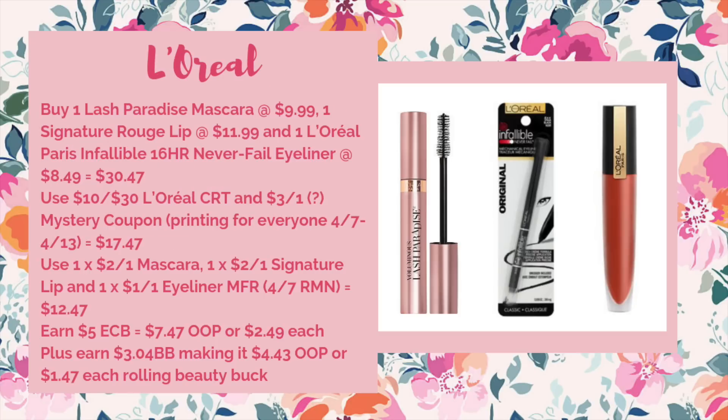We are also getting that mystery coupon on L'Oreal. This scenario is for those who keep getting the $10 off of $30 L'Oreal CRT. It's going to be a buy two get $5. Buy one Lash Paradise Mascara at $9.99, one Signature Rouge Lip at $11.99, and one Infallible 16 Hour Never Fail Eyeliner at $8.49 — total $30.47. Use the $10 off of $30 L'Oreal Cosmetics CRT and the three-off-of-one mystery coupon printing 4/7 through 4/13, bringing it to $17.47. Then use the $2 off one Voluminous Mascara, $2 off one Signature Lip, and $1 off one eyeliner manufacturer coupons all from the 4/7 RetailMeNot, bringing it down to $12.47. Earn back $5 ECB — $7.47 out of pocket or $2.49 each. When rolling beauty bucks, it's $4.43 out of pocket or just $1.47 each.